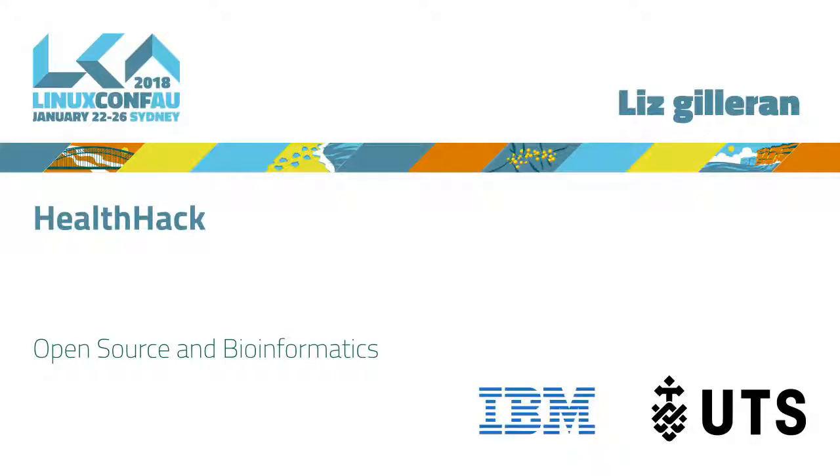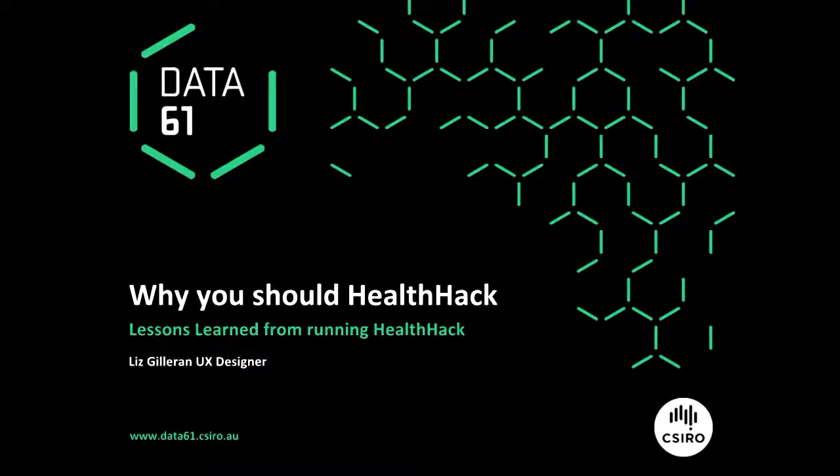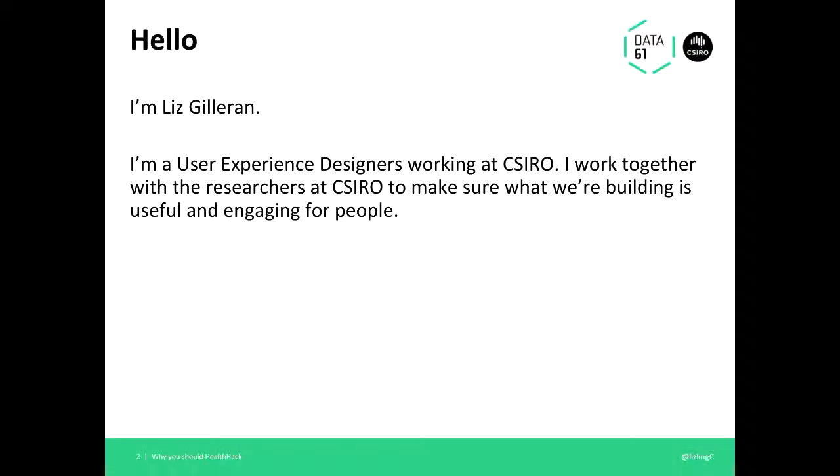I'm Liz, that's Paul. I work at Data 61. I feel like a bit of an imposter here today because I'm actually a UX designer, and I'm going to be talking to you about doing what UX designers typically do, which is telling everyone else what to do — it's a very important job. But this is also about the benefits that this model of Health Hack, which we've used in bioinformatics and health, can really help people.